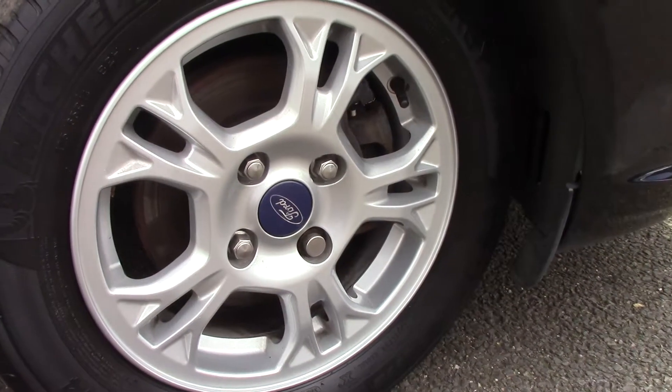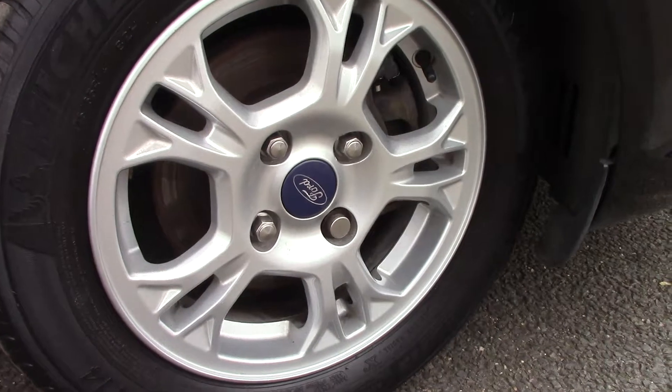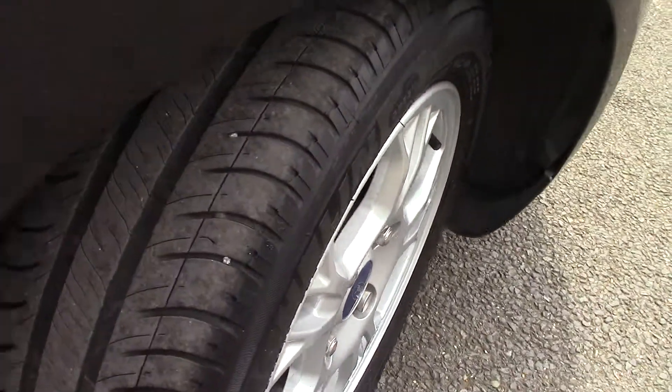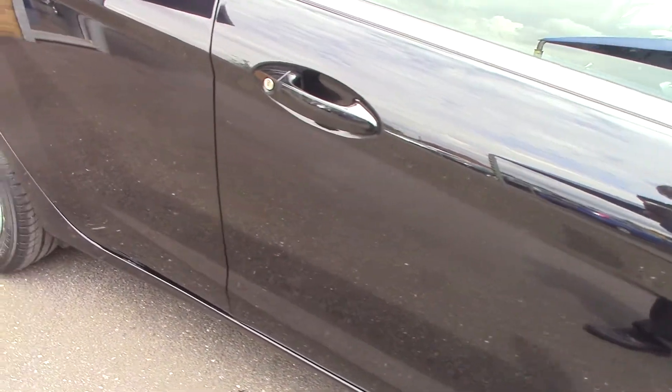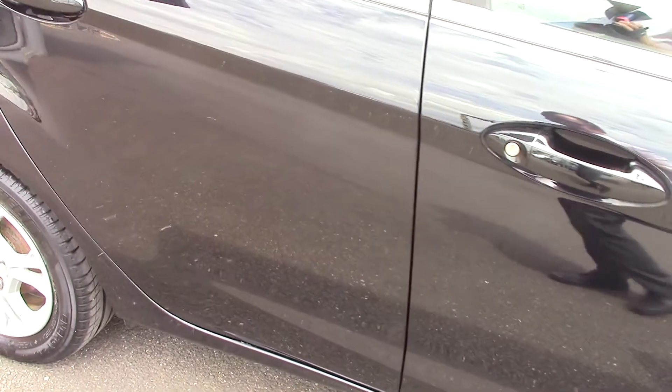Down here we can get a look at the alloy wheels. Compared to a new tyre which is 8mm, these are 4mm on the front and 3mm on the rear. This vehicle has done around 41,000 miles.